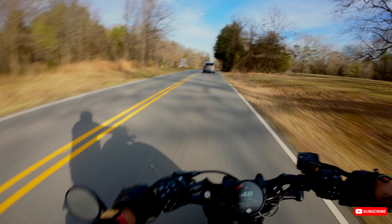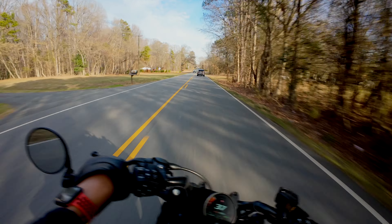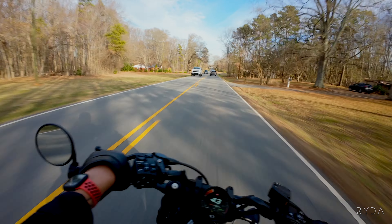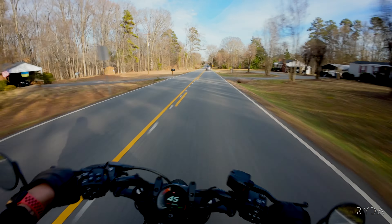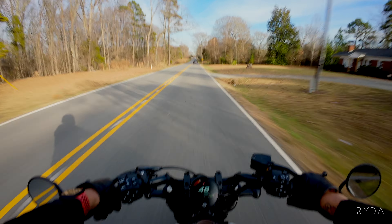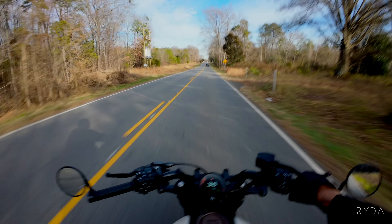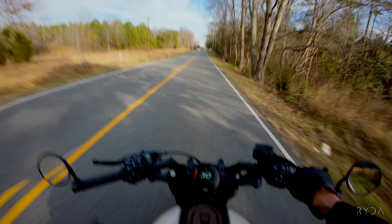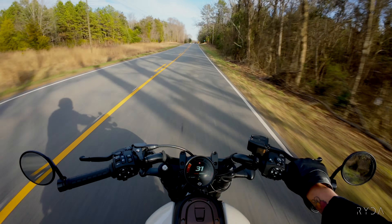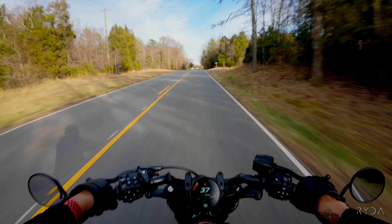Look at how it handles. In my opinion, this is one of the easiest maneuvering Harleys there is. It just handles so well — it has that short wheelbase. And it's fast, man. That's why I'm slowing down, because this bike is fast as hell.